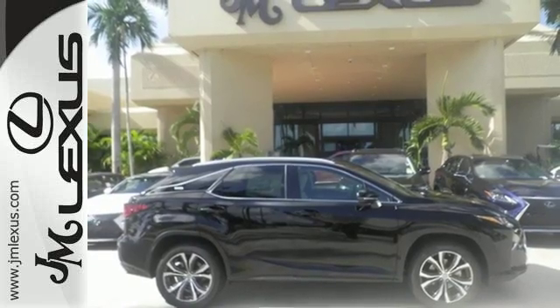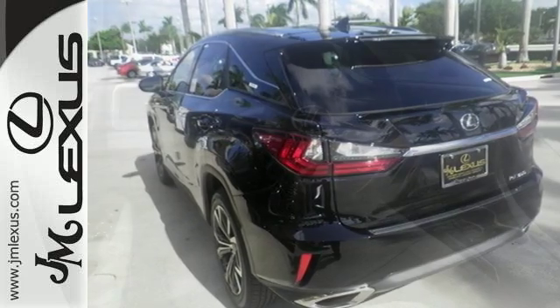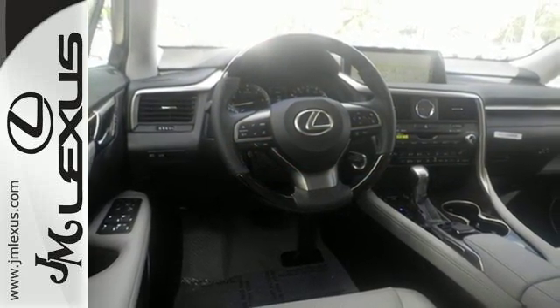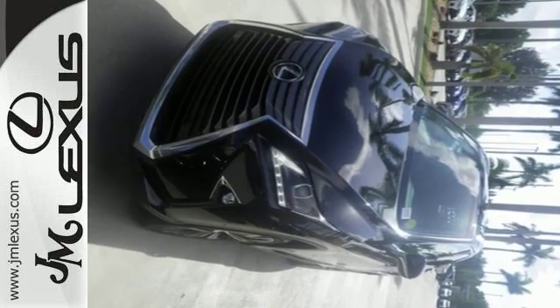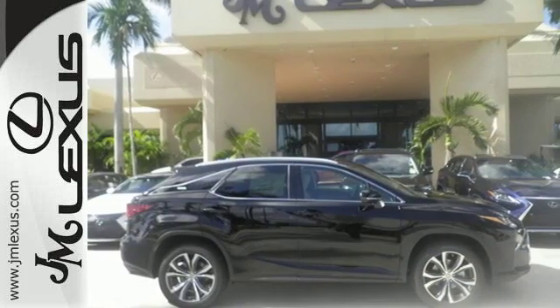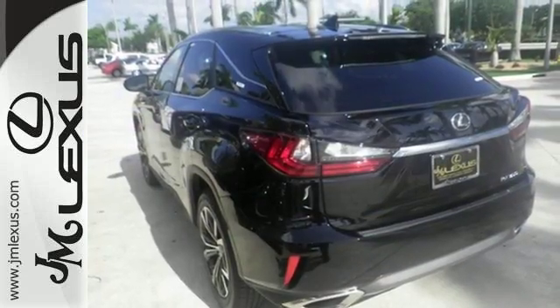Like you, this RX doesn't hold back. It attacks each day with the features that serve your comfort, such as Lexus personalized settings that allows you to program a variety of electronic features to your liking. And smart access that lets you start the car without taking the keys out of your pocket. The center console has USB ports to keep you charged and connected, and subscription-free traffic and weather eliminates surprises along the way.